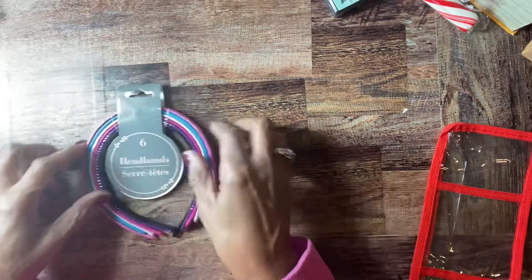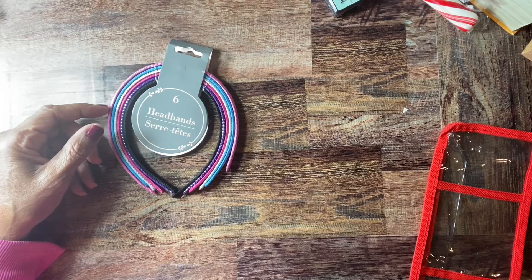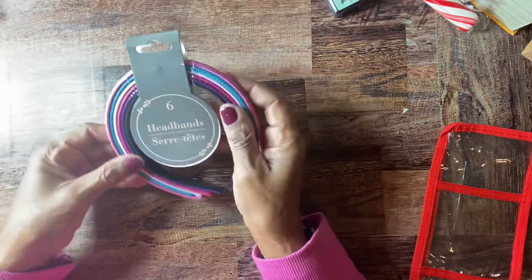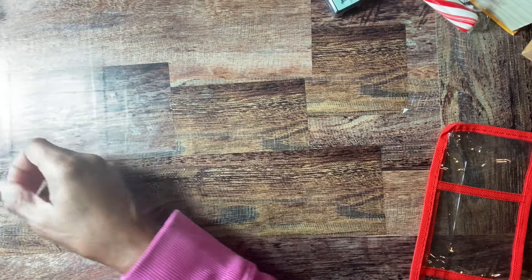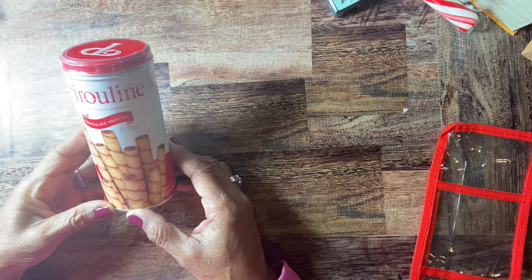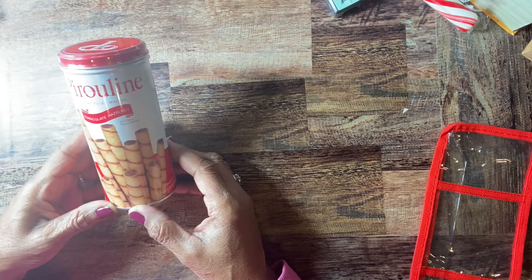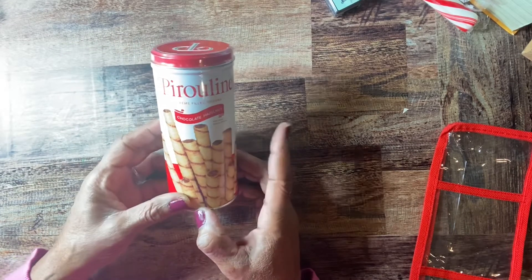I got some of these headbands. I usually wear my hair in an afro but I haven't been to the barbershop, so I had to pack it down and need a headband to hold it back. They had a navy blue one — I always wear a lot of denim — so I picked that up and another blue one too. I also picked up these chocolate hazelnut cream-filled wafers. I like hazelnut, so I'm going to try these with my coffee.